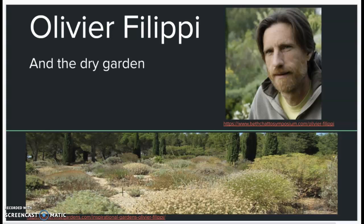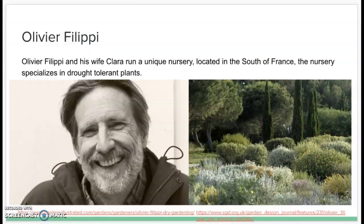Hello everyone, my name is Isaac Somerville. My presentation covers landscape designer Olivier Felipe and his unique take on the Mediterranean garden, named the dry garden. Oliver grew up near Paris with no horticulture background at all. He eventually dropped out of university philosophy to follow his true passion, which is plants and landscape design.